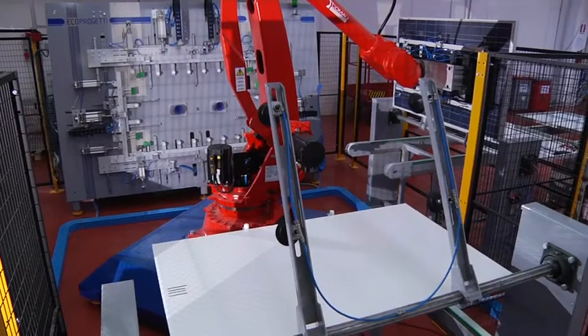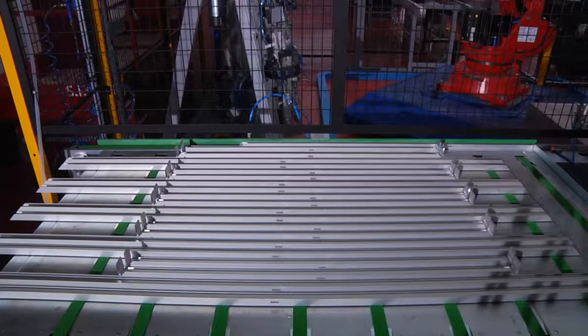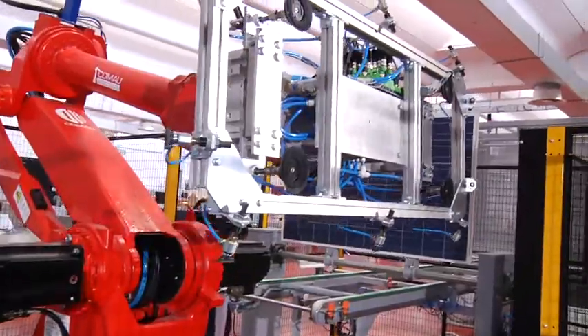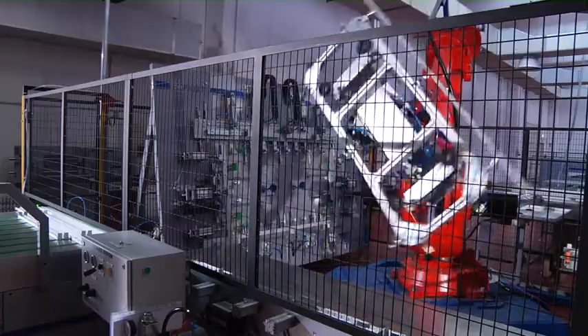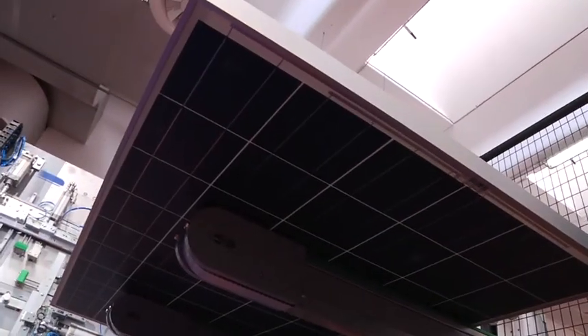The motorized conveyor belt loads the modules in the island and centers them. EcoSyl 08 prepares the frames and smears silicon on them. The robot loads the parts of the EcoFrame and assembles them. Motorized conveyor belts then unload the modules.